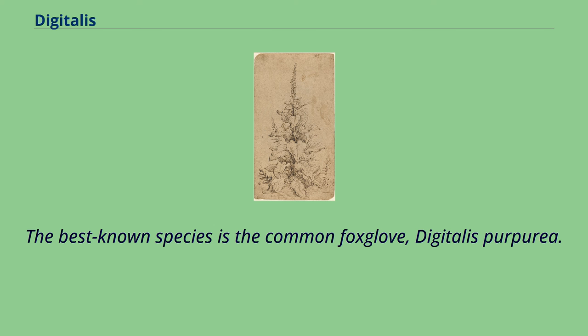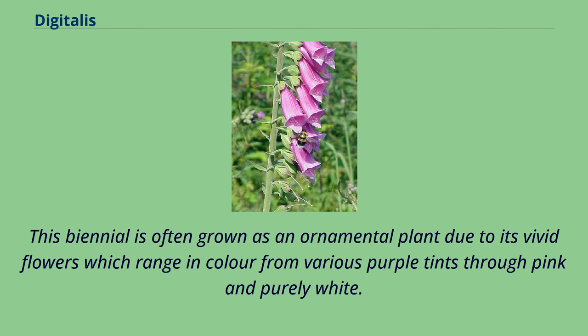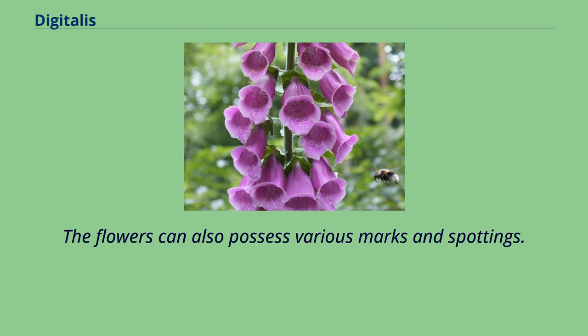The best-known species is the common foxglove, Digitalis purpurea. This biennial is often grown as an ornamental plant due to its vivid flowers, which range in color from various purple tints through pink and purely white. The flowers can also possess various marks and spottings.